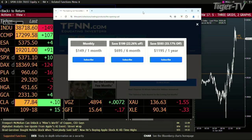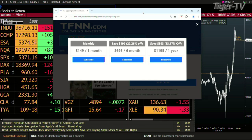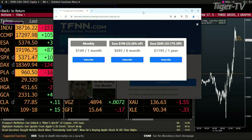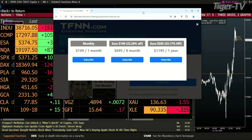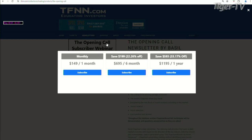It's very easy to get the opening call, folks. Come over to our website at TFNN. Go right to the top of the page where it says Newsletters, hit that, go to the left-hand side, and you're going to see the opening call right there. You can get the opening call for one month for $149, six months for $695, which is a savings of $190 or 22%, and one full year for $1,195, which is a savings of $593 or 33%.